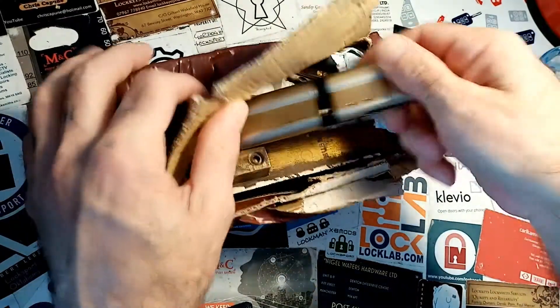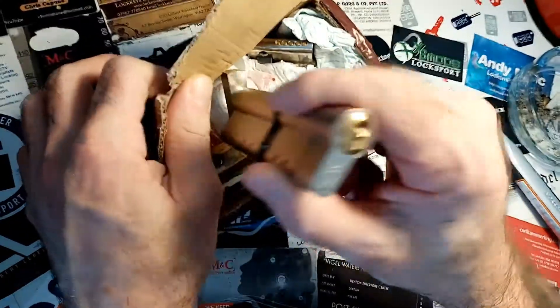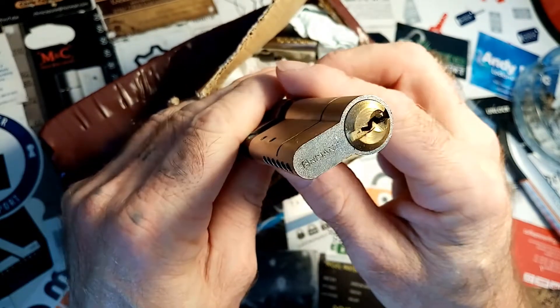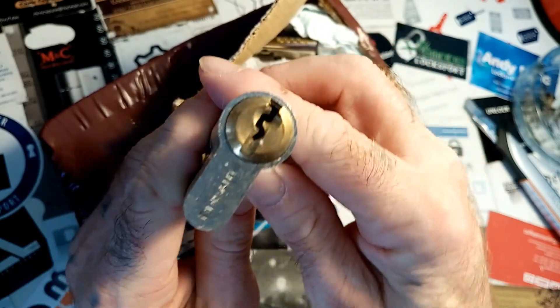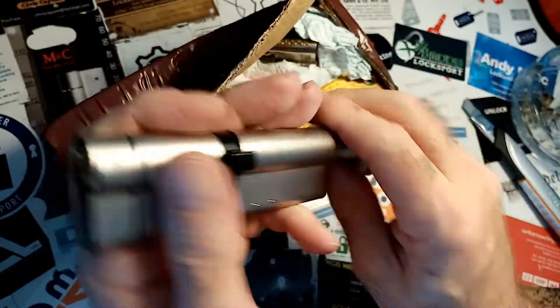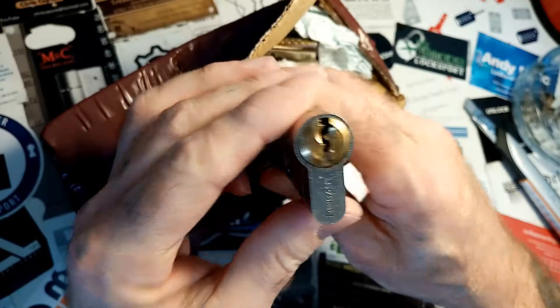Oh yeah, it's the Chub. I forgot about that. So we've got a lovely Brisant Euro cylinder there. I don't think I've picked one of these before. It's smooth as mustard, really, really nice.